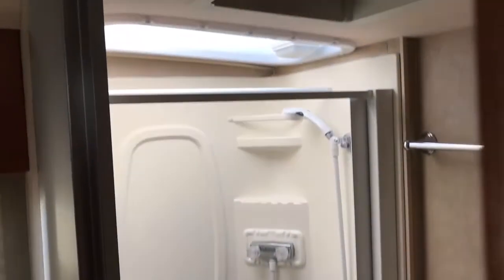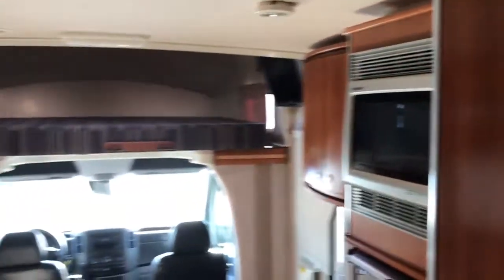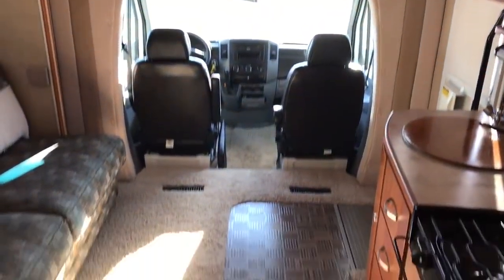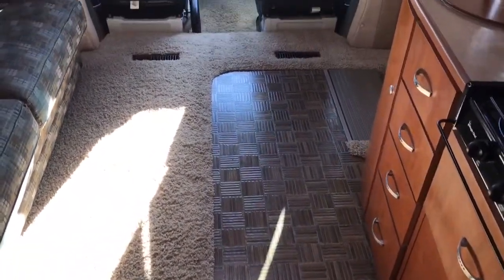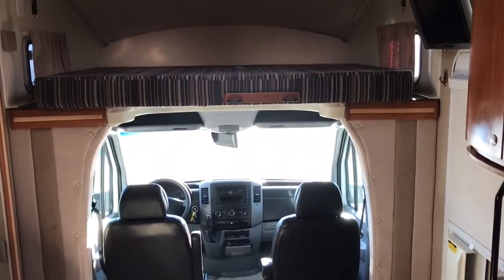We have a bathroom sink with medicine cabinet, and behind this door here is your restroom with stool and stand-up shower. In the passenger rear corner we have the bed. Really nice, clean, low-mileage unit — only 18,000 miles, and 4.6 hours on an Onan generator. As close to new as they come for a used unit.